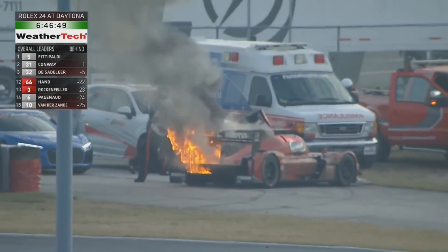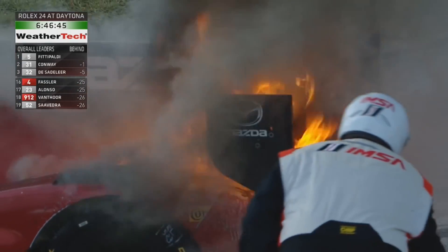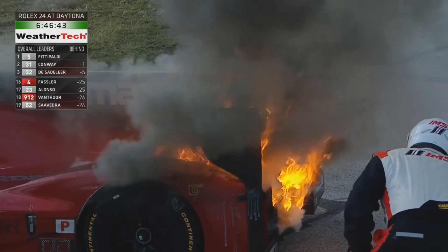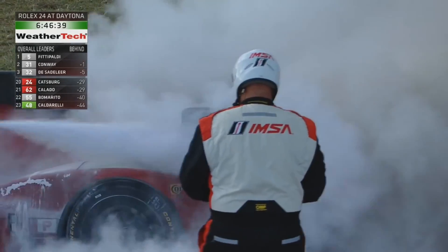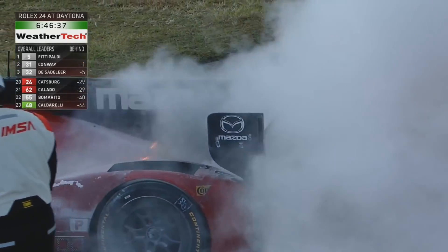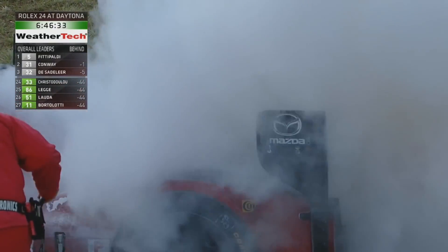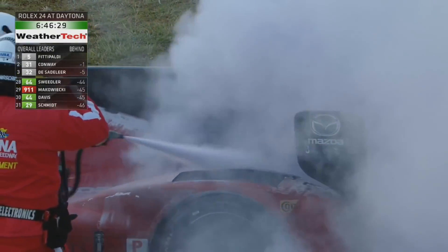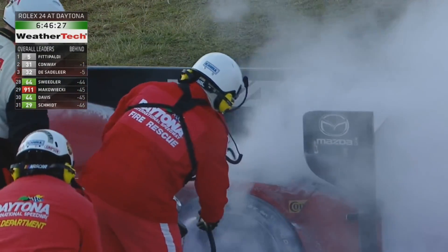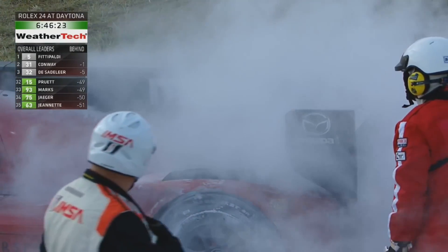Drama for one of the two Masters cars — the team's car is well alight, and IMSA officials are very quickly on the scene with fire extinguishers. Is that the 55 or the 77? It's the 55 car — it's got the black shark fin. That was the car that was running moderately well.